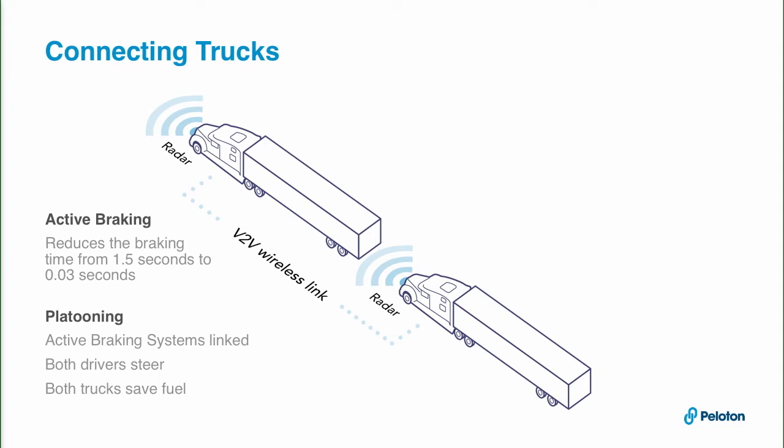There's a direct wireless link between the two trucks — think of it like Wi-Fi, but it's an automotive standard, much more reliable. There's a constant communication link, so whatever the front truck does, the rear truck knows about it basically instantly — within about a hundredth of a second.